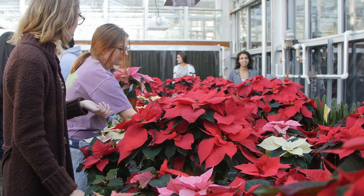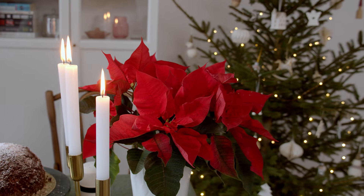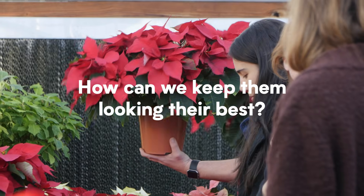Did you know that poinsettias are the number one flowering plant sold in the United States each year? We buy them in bloom, but how can we keep them looking their best?